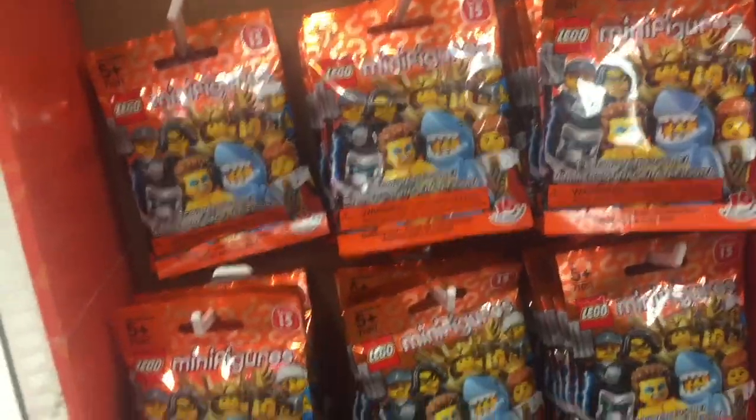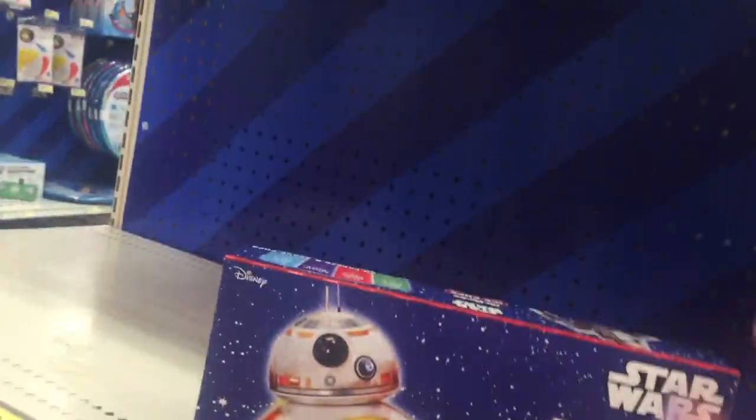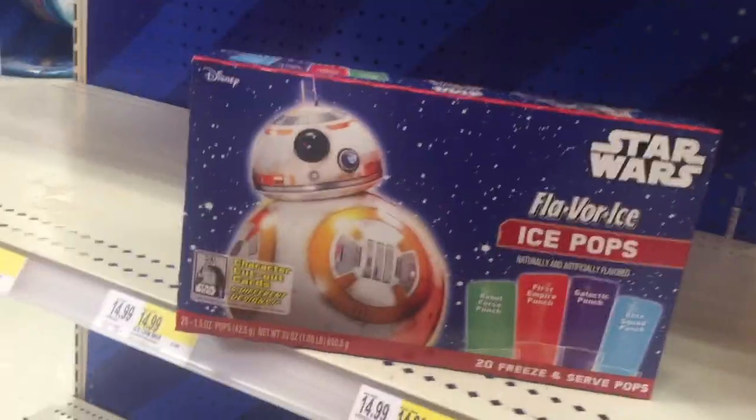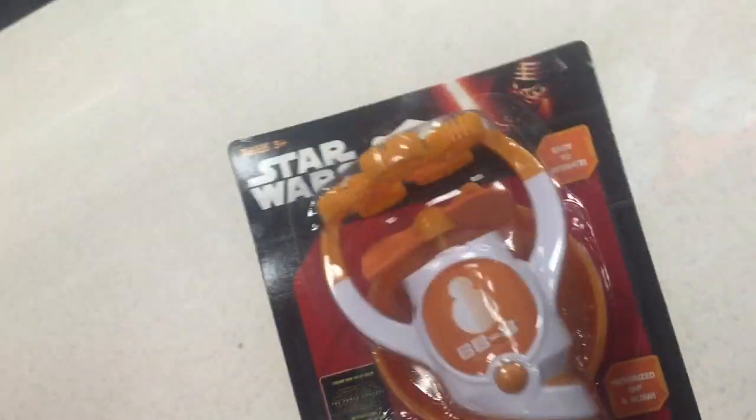Hey guys, I have to pick up some groceries, so that means it's time to go to Target again. Toy section — nothing new, but I finally found some Series 15 Lego figures. Seriously, this is the first time I'm seeing them in the store. Oh, they have Star Wars Ice Pops — I should get these for my party. There are 20 in here. I'm having a Star Wars birthday party for my 40th birthday, so I'll get some ice pops. I also found this BB-8 little bubble thingy, which I think will be fun to play with at the party.